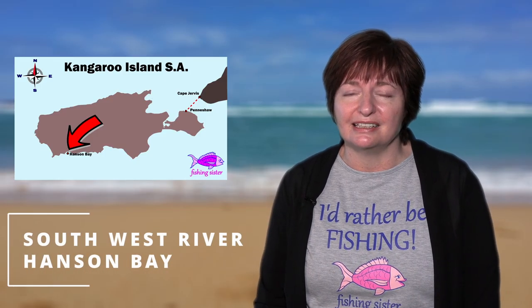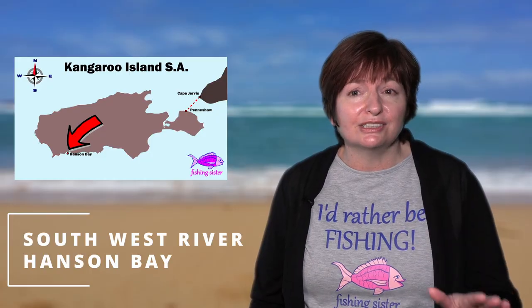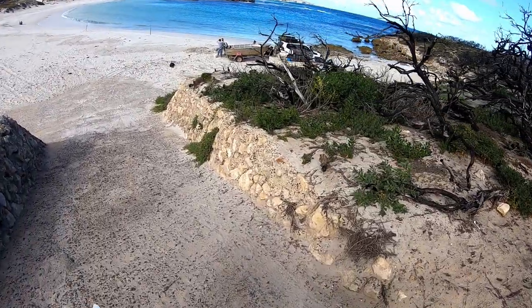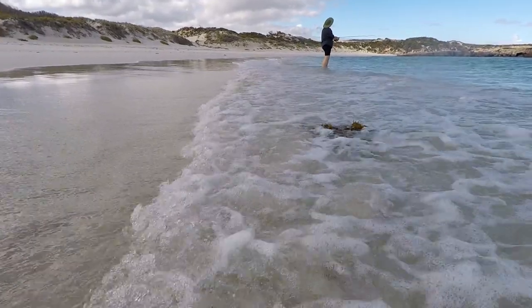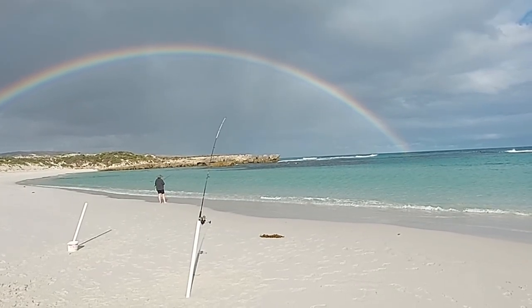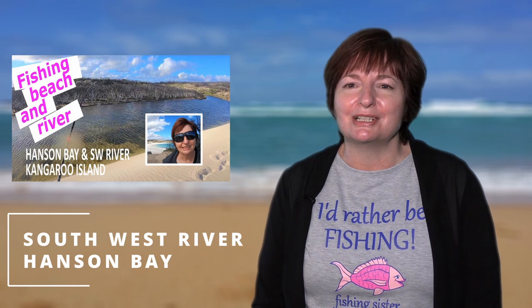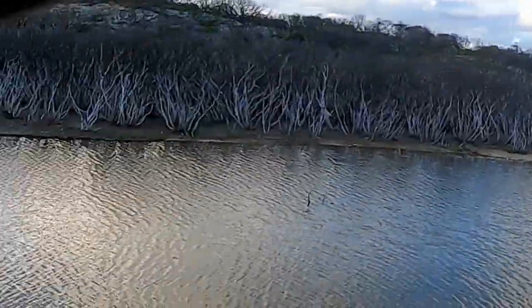South West River Hansen Bay is very sheltered and a great place to take the kids for swimming and fishing. You can park close to the beach, though the ramp down is a little steep so take care. People go out on kayaks because it's so sheltered, but we fished right off the shore and caught a couple of mullet and a salmon trout. The weather was unsettled that afternoon and some showers came over, but once they cleared there was a big rainbow. It was the first time I'd ever fished under a rainbow — a very special, blissful moment.